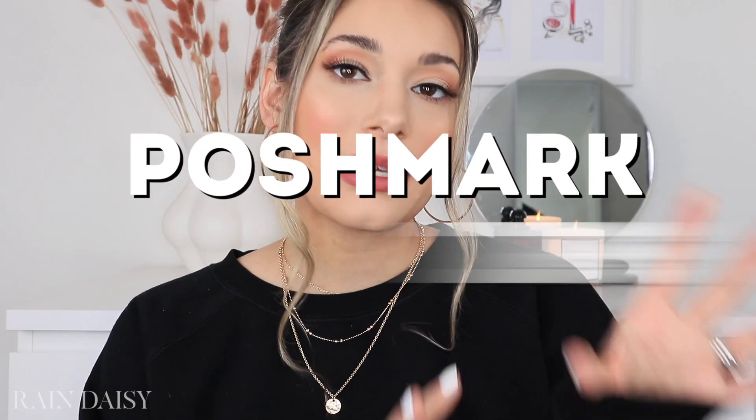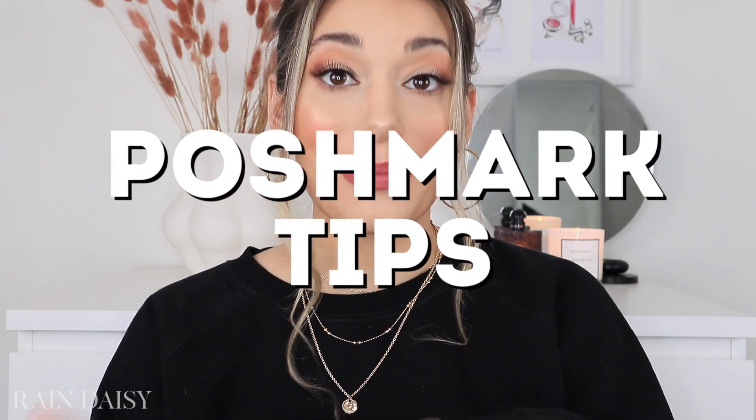Hey everybody, thank you so much for clicking on my video to watch. So for today's video, I'm going to be sharing with you guys my Poshmark tips and hacks on buying from the app.